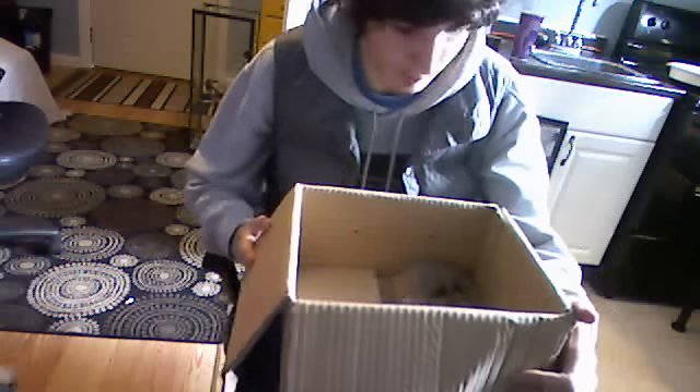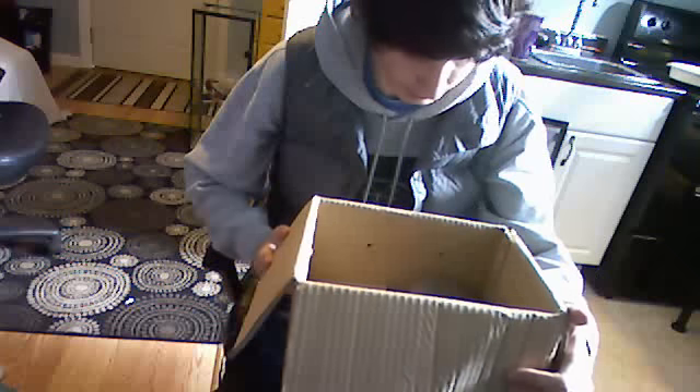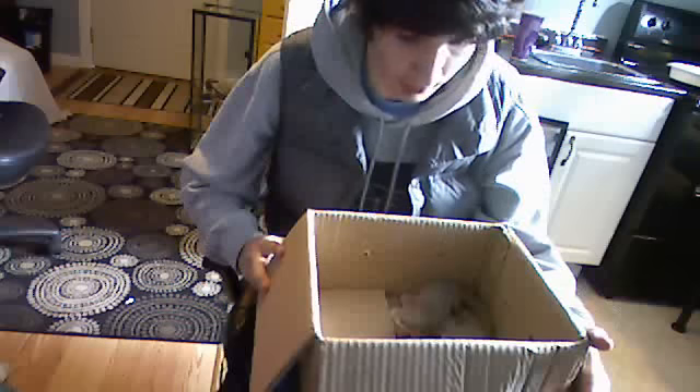I have no idea what I'm going to name him. My Nile monitor's name is Buddy, so I'm just trying to figure out something that would go with Buddy — like Buddy and Clyde or something.